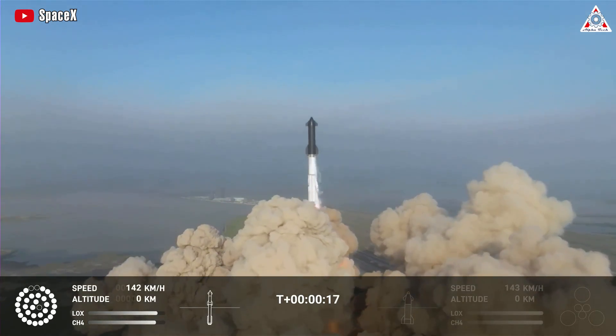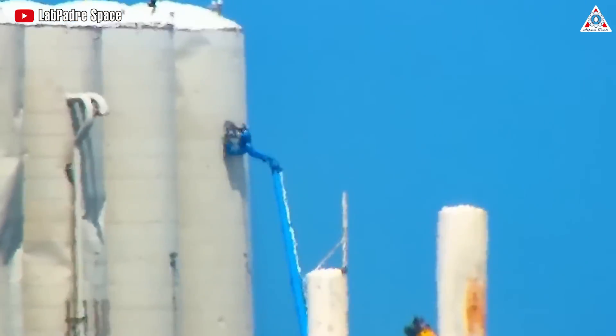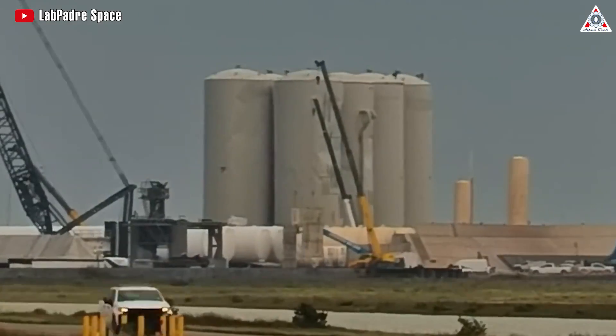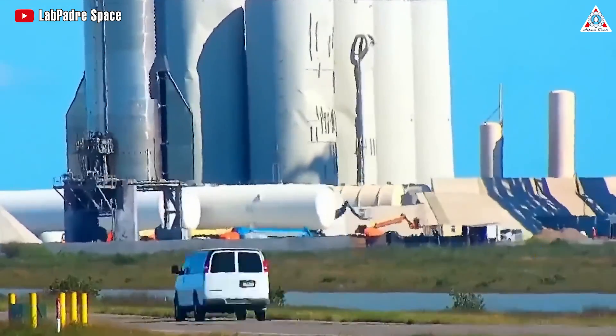Following the Starship launch in April of 2023, Elon Musk took steps to adjust the tank farm structure in an effort to mitigate risks to this vital infrastructure. This recent move by SpaceX could indicate further adjustments or a shift in strategy to address these concerns.